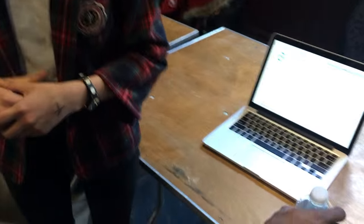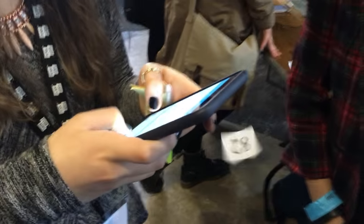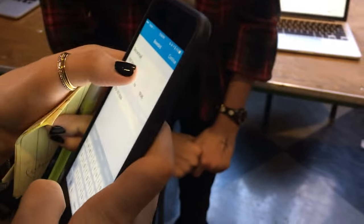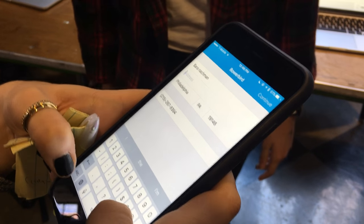Do any of you want to put in your name and address for fun? It's not going to be in Philly, so use a Philly address. Put in all your details.